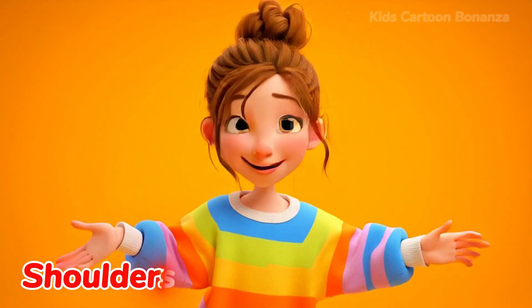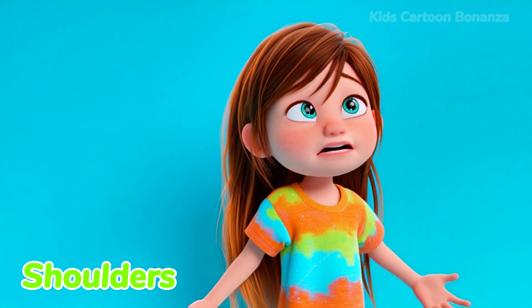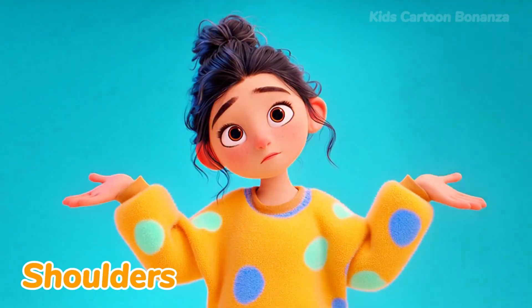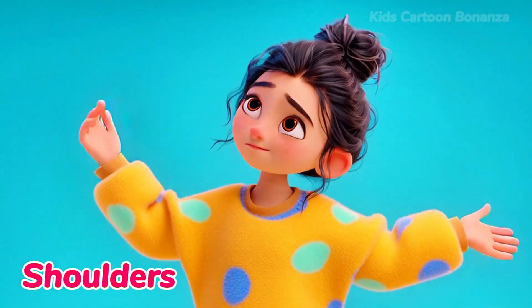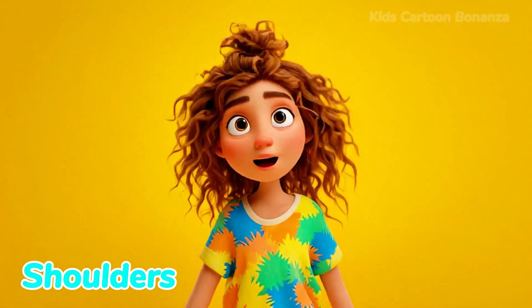Number 14 are the shoulders. Your shoulders are at the top of your arms. We use them to carry a backpack. If you don't know the answer to a question, you might shrug your shoulders. Can you say shoulders?